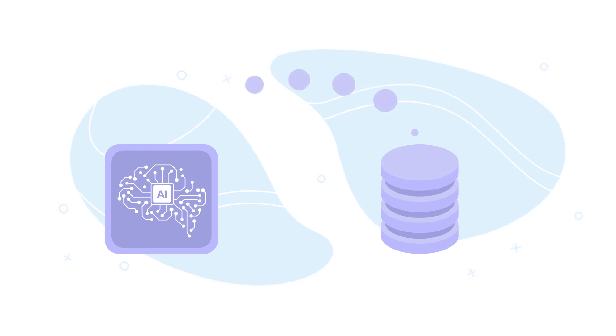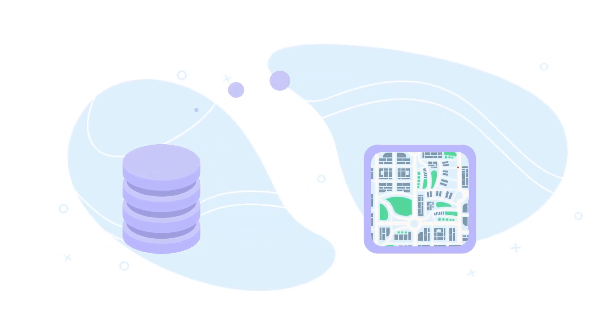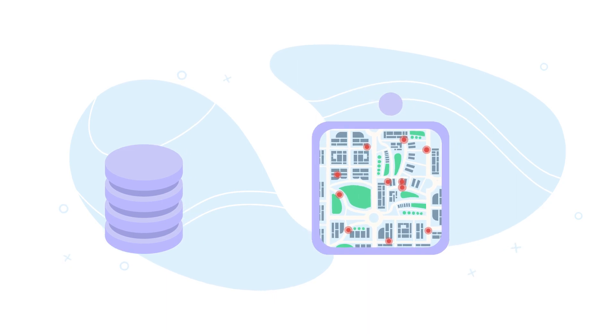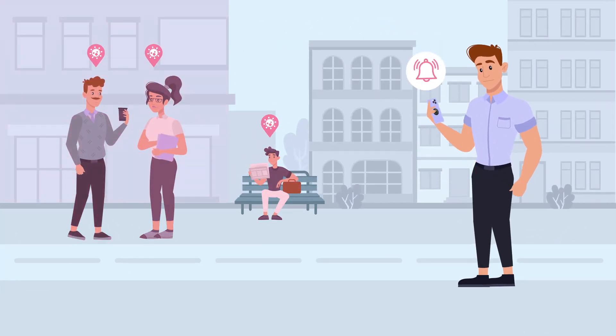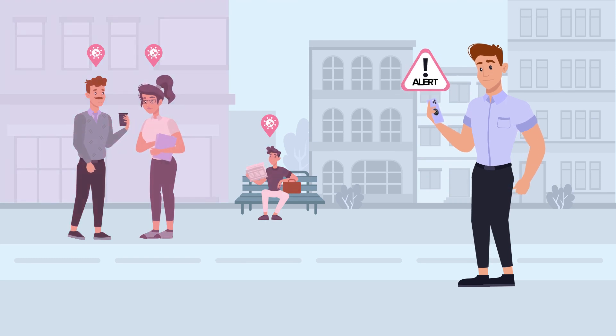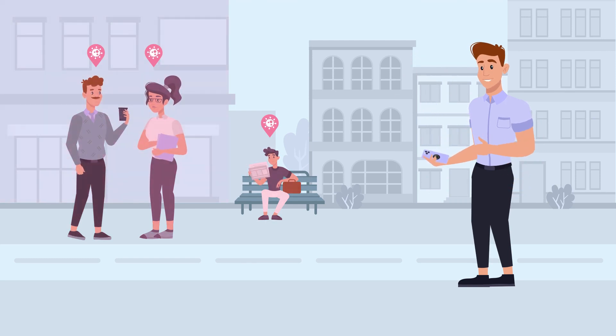Moreover, thanks to Q-Term's AI, the app, with your direction, anonymously collects data in a secure database, building a real-time, worldwide thermal map. Now, in case you are approaching a hot zone or even a hot person just down the street, you can get real-time alerts on your phone and avoid the risk of exposure.